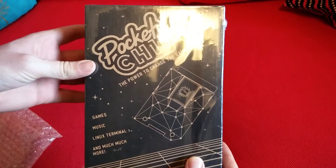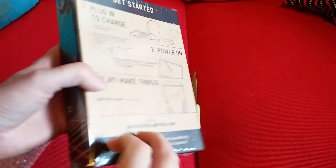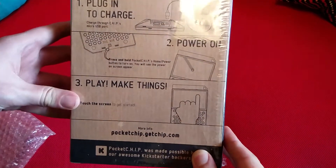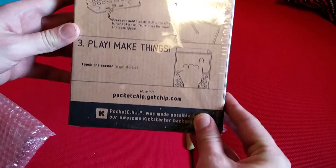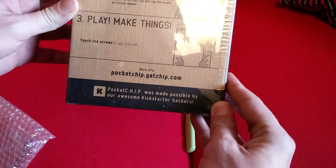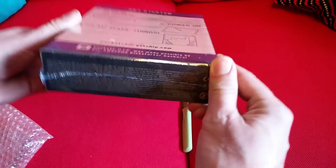Games, music, Linux terminal, and much more. Plugin to charge. Power on. Play and make things. Touch the screen to get started. More info at pocketchip.getchip.com. Pocket CHIP was made possible by Kickstarter.